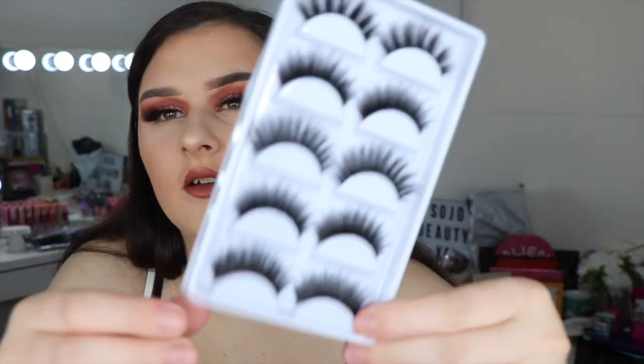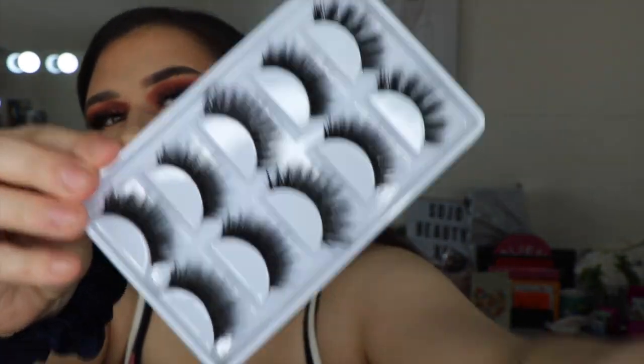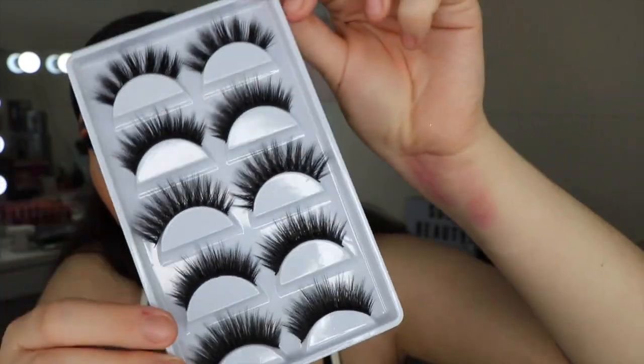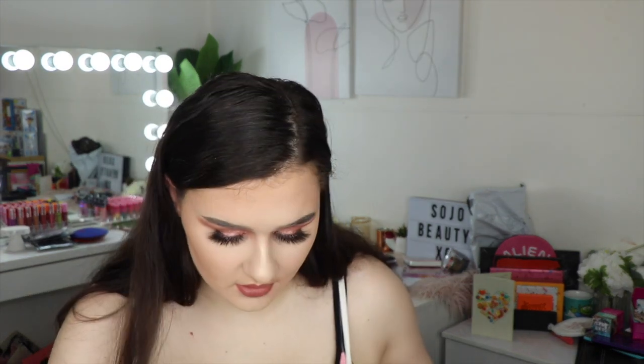The last thing I got was another lash bundle, but this one doesn't have names on it. All the lashes look different though, so I'm guessing they're all different styles. You can see that they all look different — I just don't know the names of any of them. But anyway, that was everything that I got.